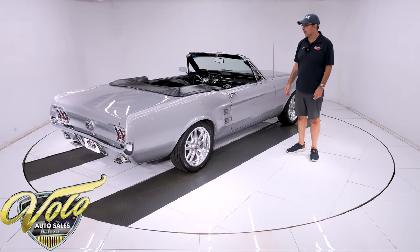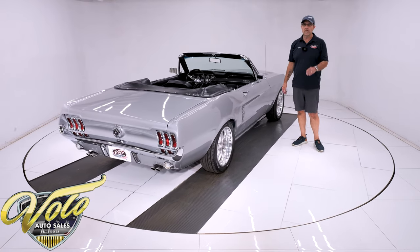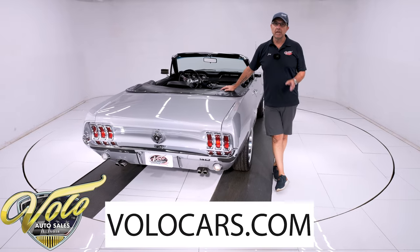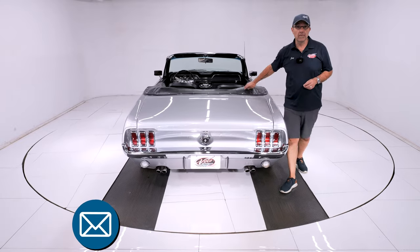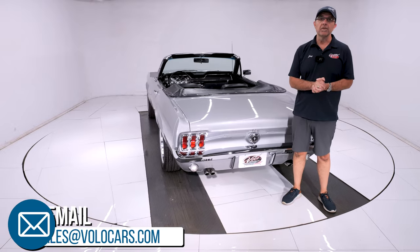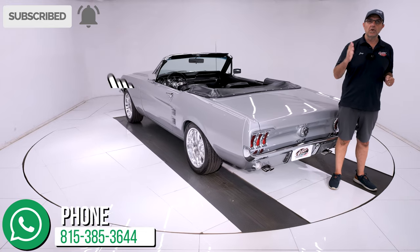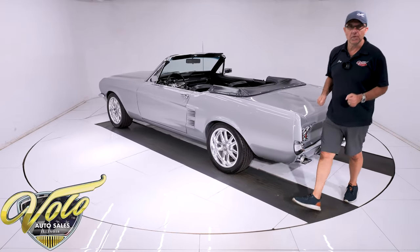Someone's getting a knockout car here. All you've got to do is put gas in it and go. You can go to volocars.com — that's where you can talk to the salesman. They'll help answer your questions, including how to get this in your driveway and how to get it financed. That's at volocars.com. If you enjoyed the video, subscribe to our YouTube channel, click the bell icon — that way you're notified. We have a lot of exciting cars we'll be rolling through here. Thanks for watching.